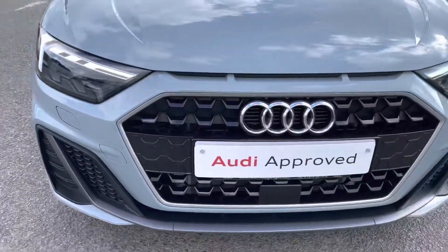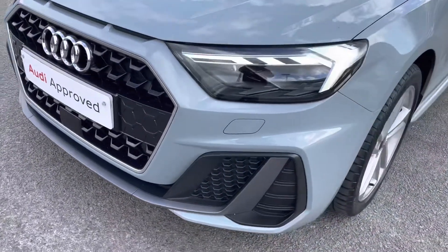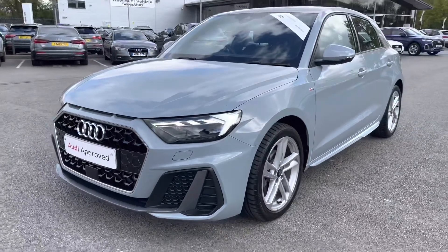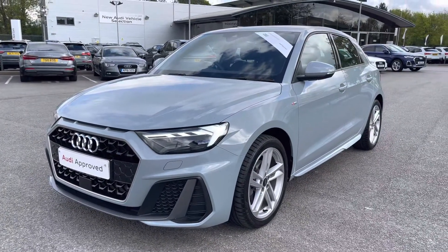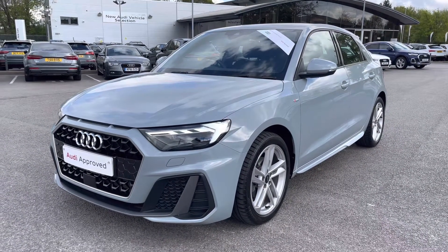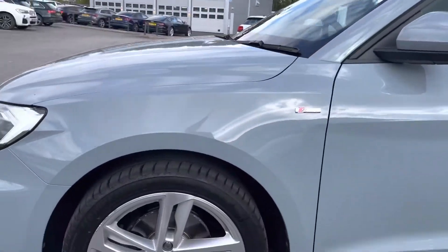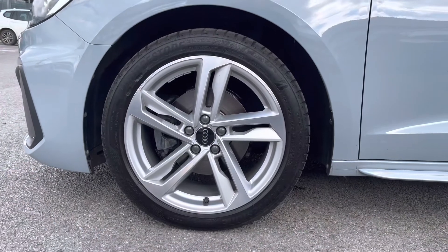This vehicle does come with LED headlights as well as LED rear lights, which really brighten up those road conditions for the driver. And as we move away, we can see how stunning it looks in this gorgeous grey. The vehicle also comes with 17-inch five double-spoke style design alloy wheels — in a lovely silver, they really do make the car look nice and sporty.